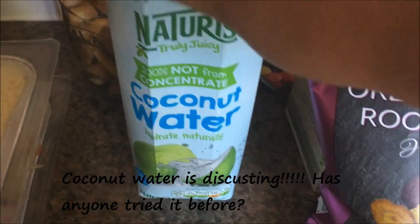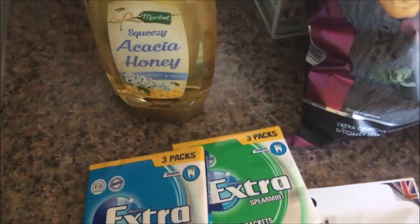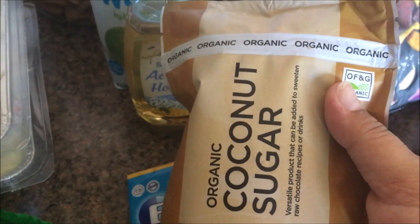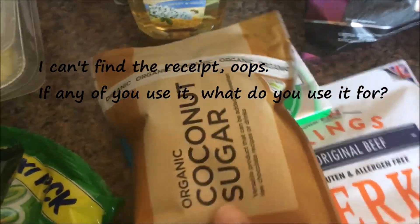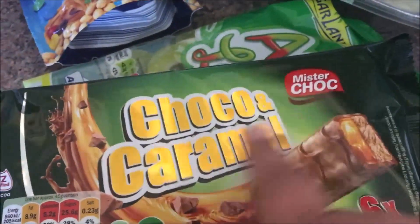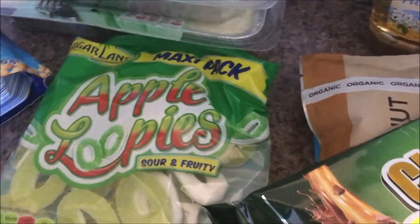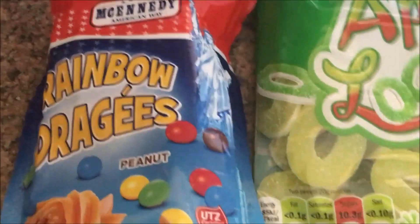I got some coconut water - it says 100% not from concentrate - I've wanted to try that for ages and I've never tried it. Also acacia honey, two things of chewing gum - one blue, one green. I also found at the till some organic coconut sugar, which I've never tried either. I'll check the price and put it on screen for you. Then there are some caramel, choco and choco-caramel bars, some apple lupies which are very good, and some peanut rainbow drages - basically they're like M&Ms.